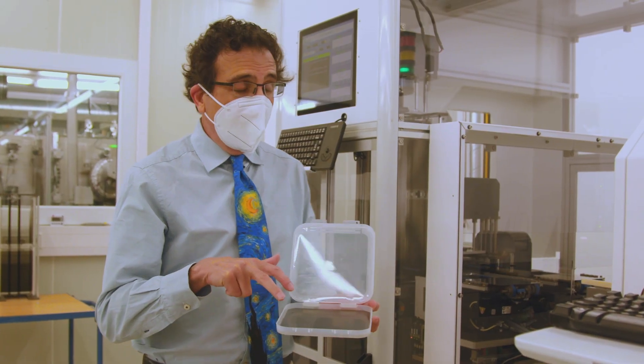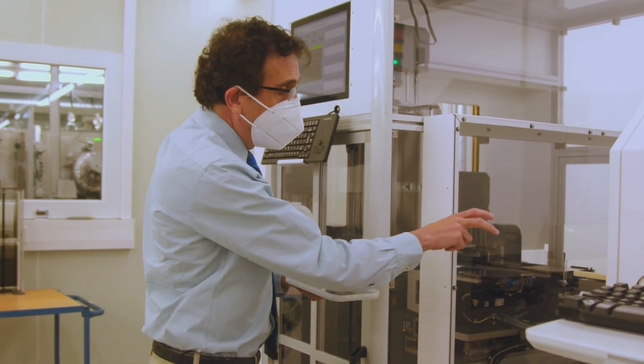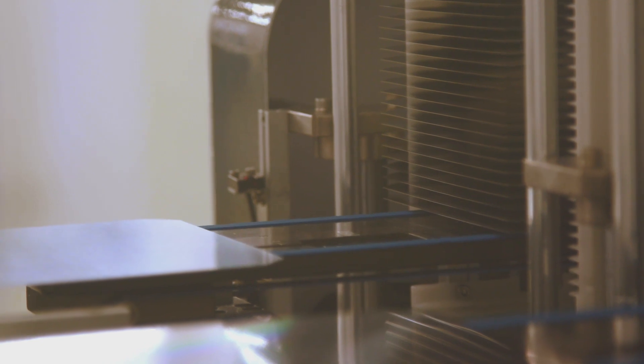Each one of these is a solar cell. You can peek in and see the solar cells that come in stacks, 200 at a time, being transferred into the tool that produces this very thin coating. The rate is roughly one every two seconds, about 2,400 solar cells per hour.